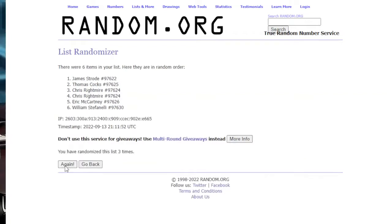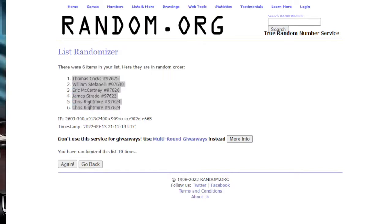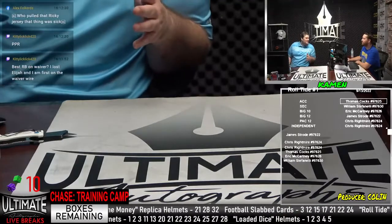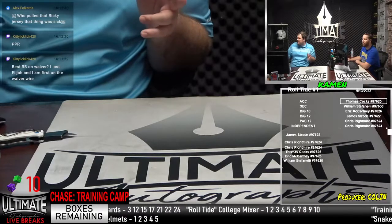Thomas Cox up top, he's got the ACC. William Stefanelli in the SEC. Eric McCartney in the Big Ten. James Frode, Big 12. Chris, Pac-12, and also Independent for Chris. Actually I should have asked for a box number first — I did that backwards, I apologize. But I will randomize for a box right now. My Seahawks sneak out a W last night, Tyson — that was awesome. Chris wants box two. Just box two in the first college series break of the day.